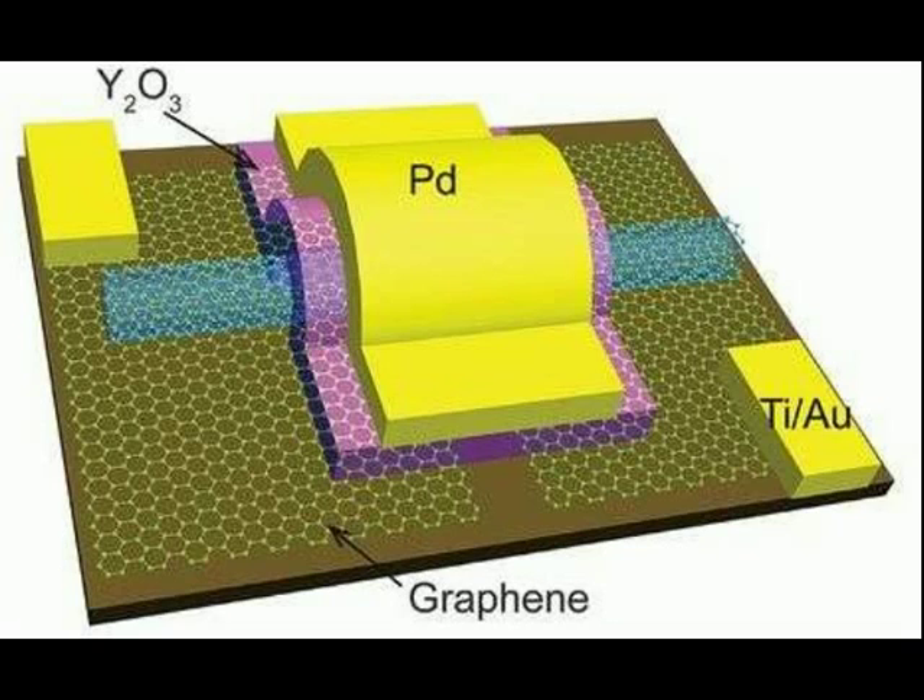The work done by the team in China is important because it offers physical evidence that money being spent on research into carbon nanotubes as a viable replacement for silicon will indeed pay off, if a way to mass-produce them can be found.